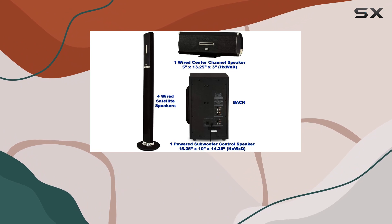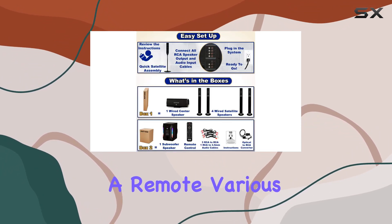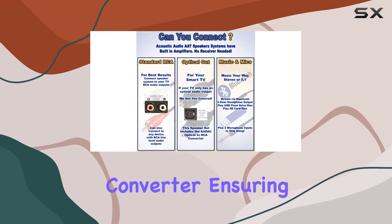Unboxing reveals the powered subwoofer, wired center speaker, four tower speakers, a remote, various cables, and an ADAC digital-to-analog converter, ensuring compatibility with different audio sources.